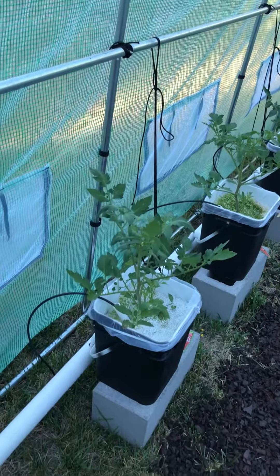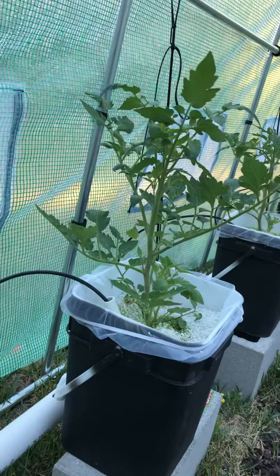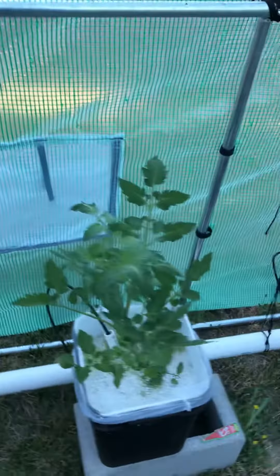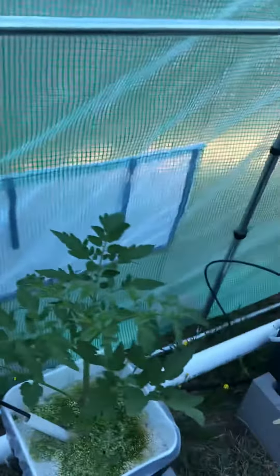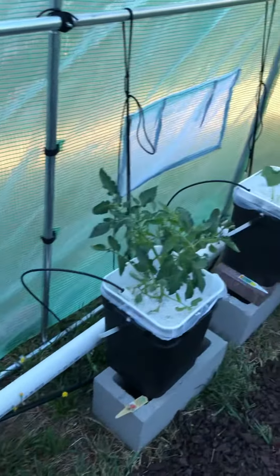It's six o'clock at night. It's just growing bananas. I need to get in here and pick off some of the suckers, make sure that it's growing properly instead of just growing like a weed.